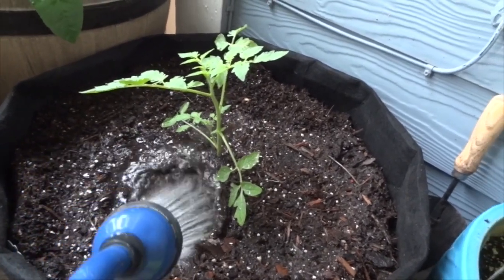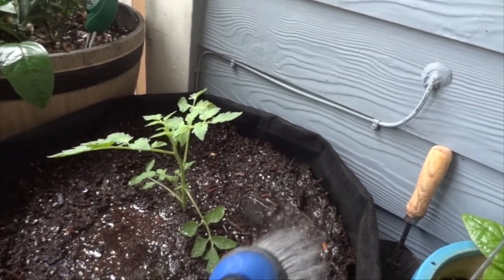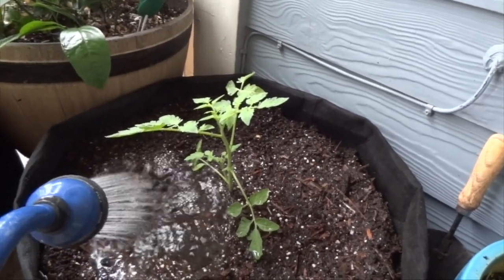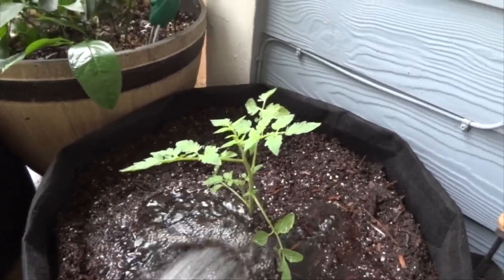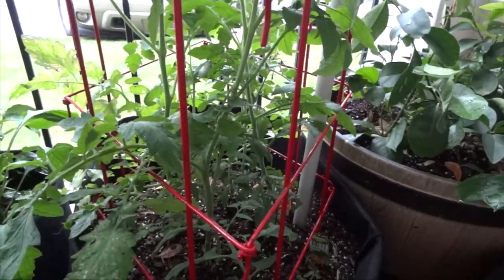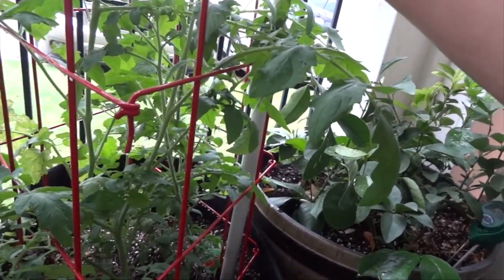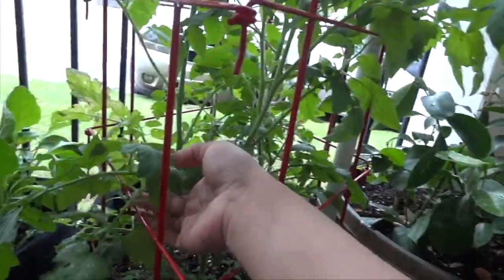I'm watering my red beefsteak tomato that I have entered in the Tomato Grow Off 2019, watering down at the bottom. I'm going to put a stake to tie it up and then put a tomato cage around it, because this particular variety grows very quickly — within about three weeks it's pretty tall. I'm going to zoom over to show you: I have another beefsteak growing here that I also put in about three weeks ago and it's at least two feet tall already and still growing.